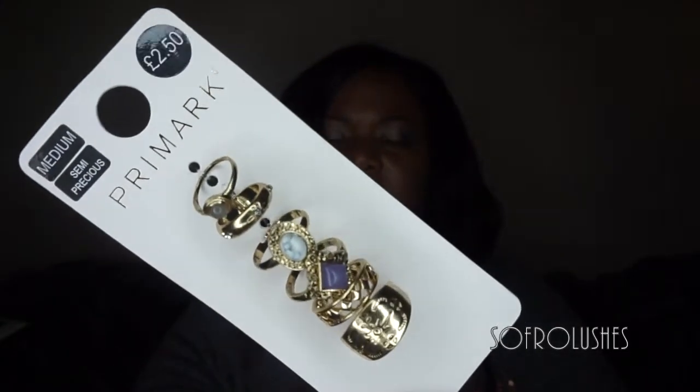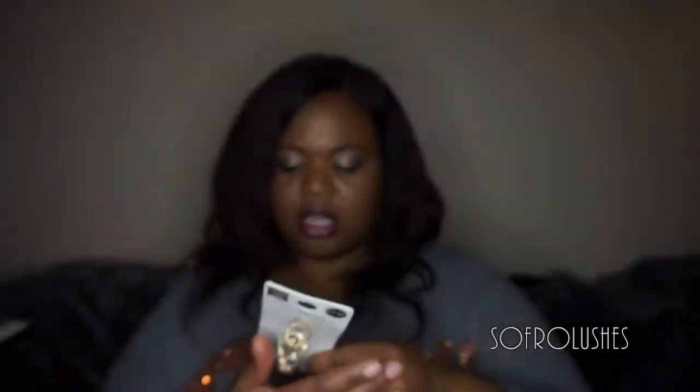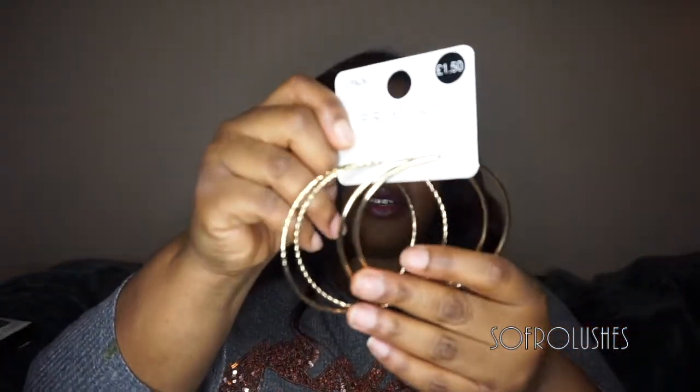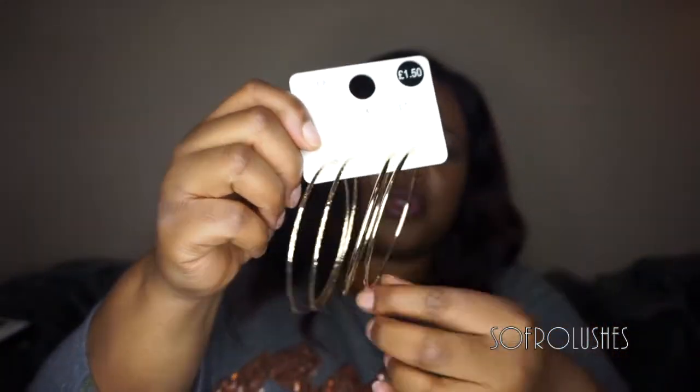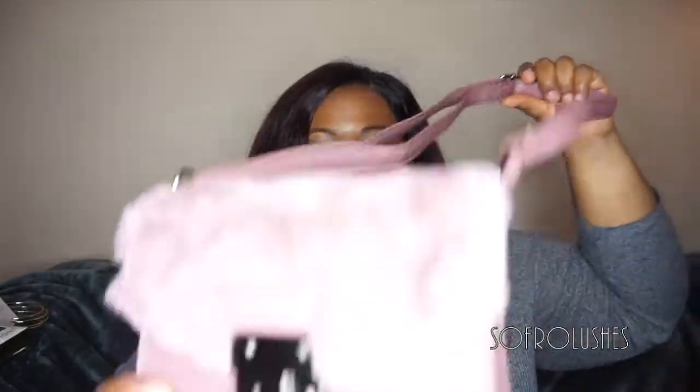I've got these fashion rings. I wasn't too sure what size to get and ended up getting medium — that was £2.50 for six rings. And then this pack of hoops was £1.50 — one's smooth and the other has a kind of etching design on it. I do love hoops; my cousin and I tend to buy them whenever we see them in H&M, Next, or anywhere.